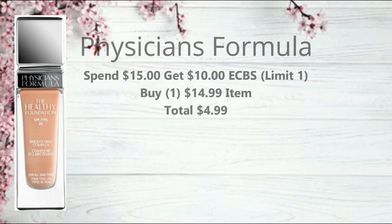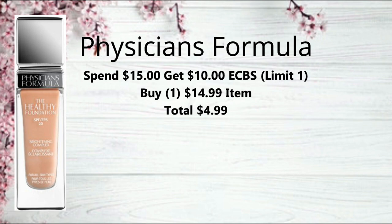Next we have Physician's Formula on promotion for spend $15, get a $10 extra buck, limit of one. Pick up an item priced at $14.99 — the foundation is included, as well as some of the argan oils. You'll pay $14.99 and get back the $10 extra buck, making it just $4.99. If you have a cosmetic CRT, you'll want to pair it with another deal for even better savings.